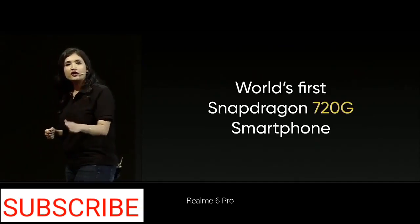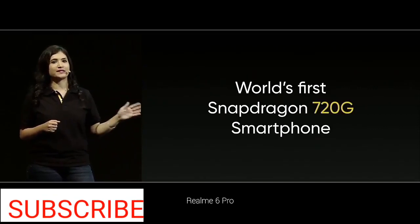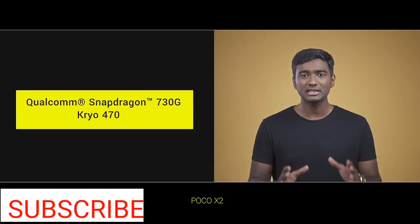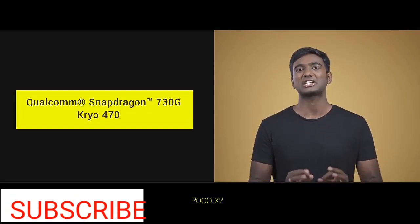Realme 6 Pro is the first smartphone with the Snapdragon 720G chipset. But first aside, POCO X2 features the segment-leading Qualcomm Snapdragon 730G chipset. It comes with Qualcomm's custom Kryo 470 cores and a lot more to deliver a flagship experience.